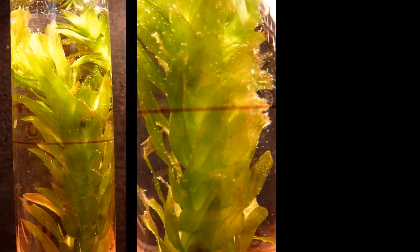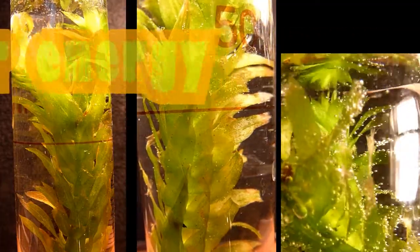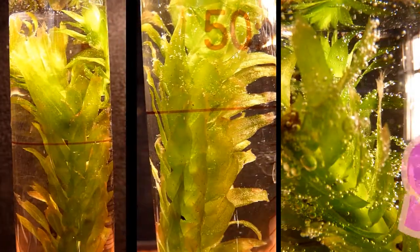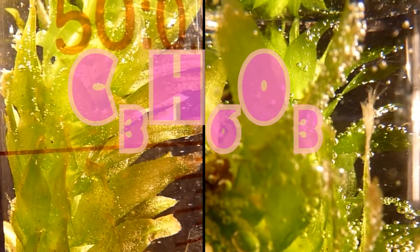Photosynthesis, what is it? It means making stuff with light. Plants create food using solar energy called sugar.